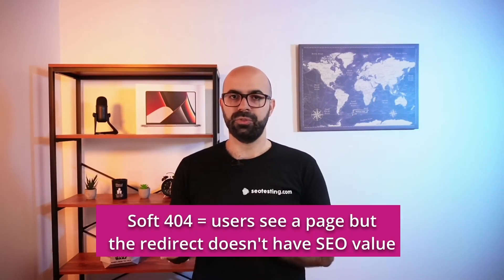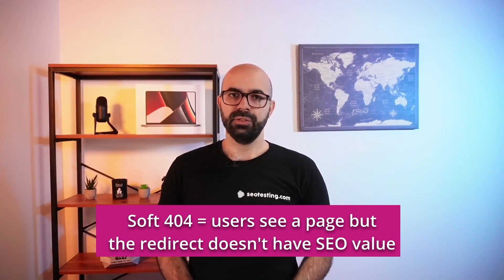Another best practice is to link to relevant pages. If there is no relevant page to redirect to, consider letting the user see a 404 page instead. If you redirect the user to a non-relevant page, Google may treat it as a soft 404, meaning SEO value is not transferred to the destination URL and the redirect becomes irrelevant. The solution is to create a good 404 page experience by explaining the page or product no longer exists and allowing the user to navigate back to the homepage or find other related content.